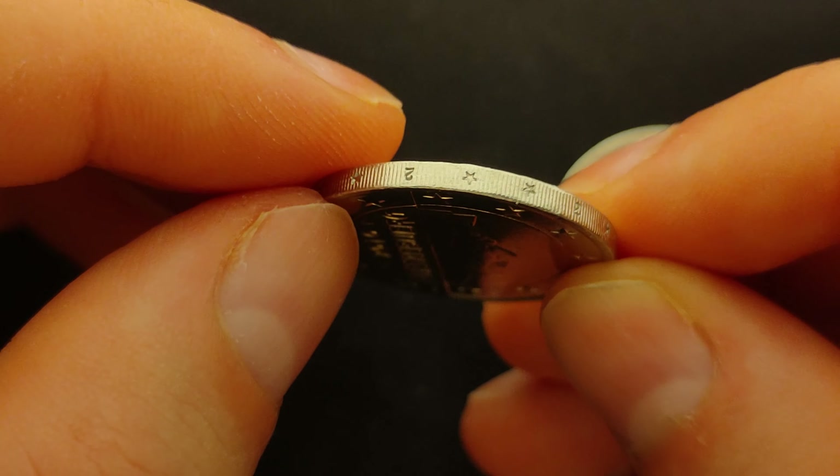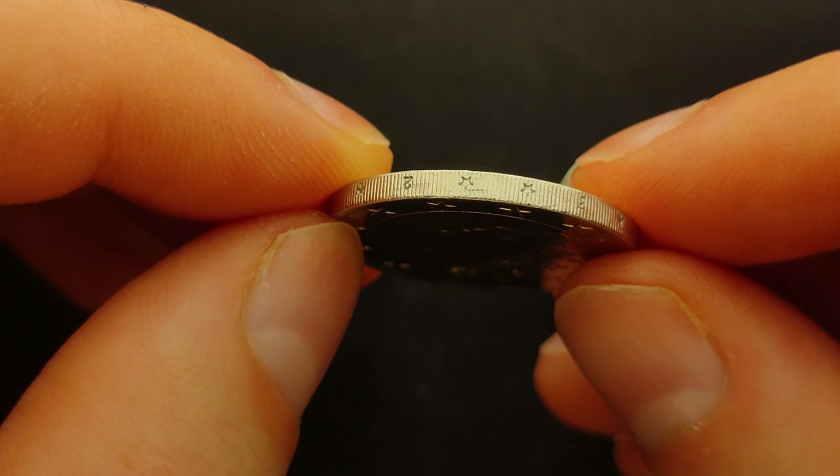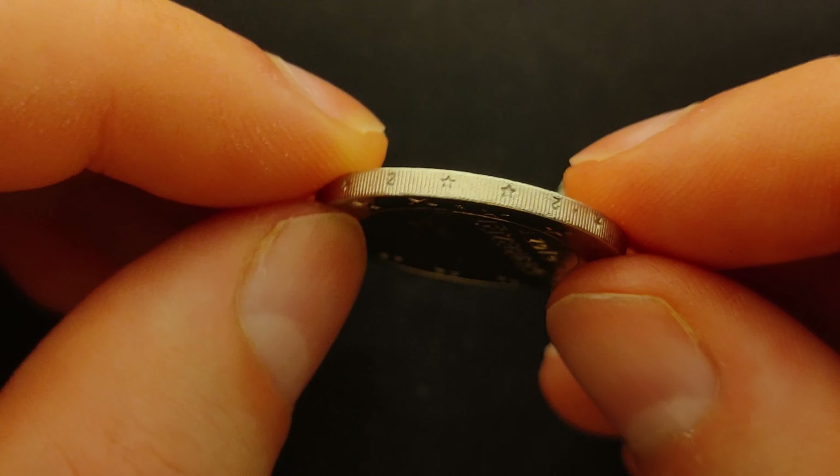On the edge of the coin is the inscription 2, star, star, in a sequence that repeats 6 times, alternately upright and inverted.